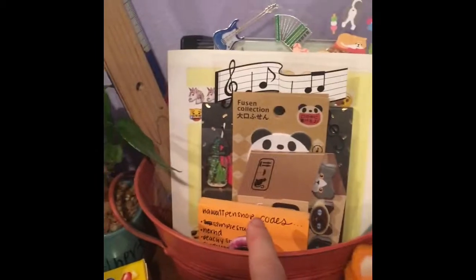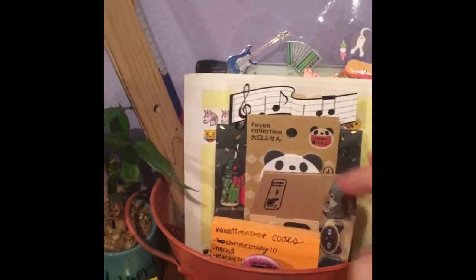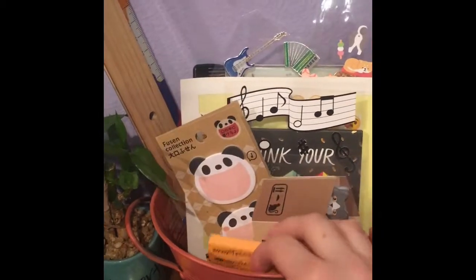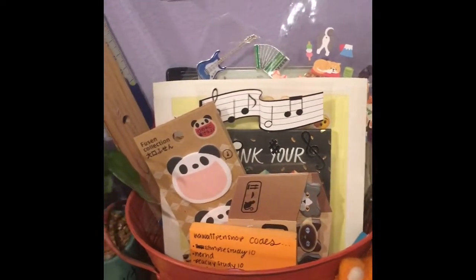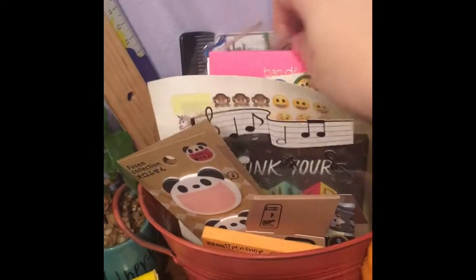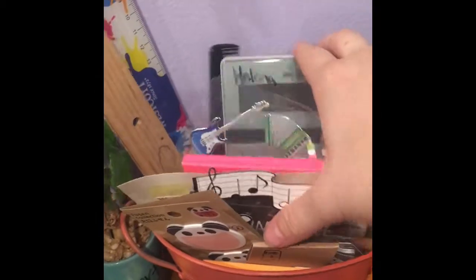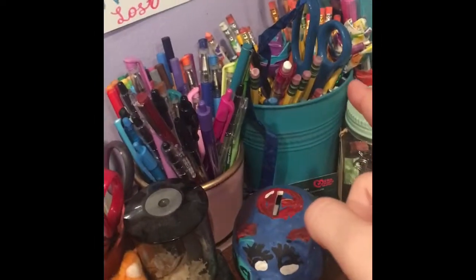I recently organized this bin — this is my stickers and paper bin, where I keep all of my stickers and post-it notes. I have some more post-it notes elsewhere on my desk, which I'll show you. As you can see, I have a lot of stickers — I love having stickers. I also have rulers, some notepads, an old calculator, and I keep my scissors in this bin as well. I have another pair over there too.